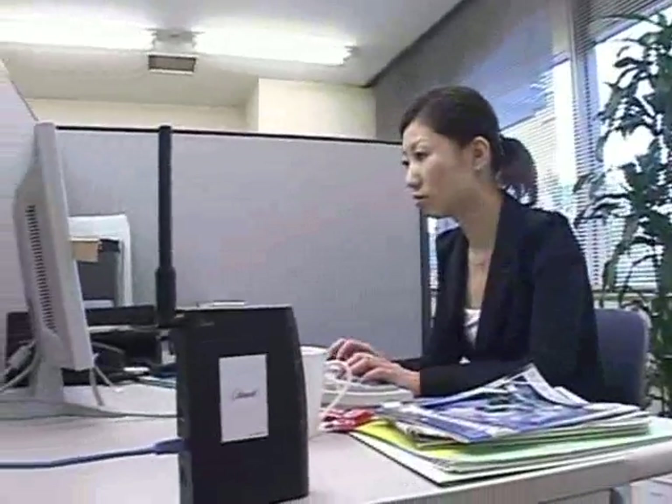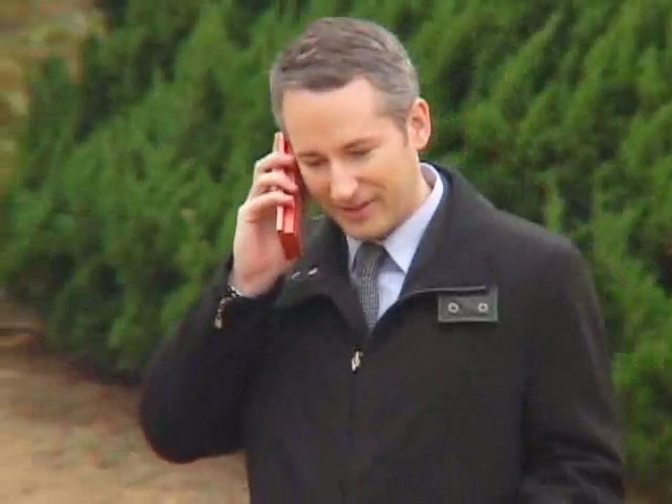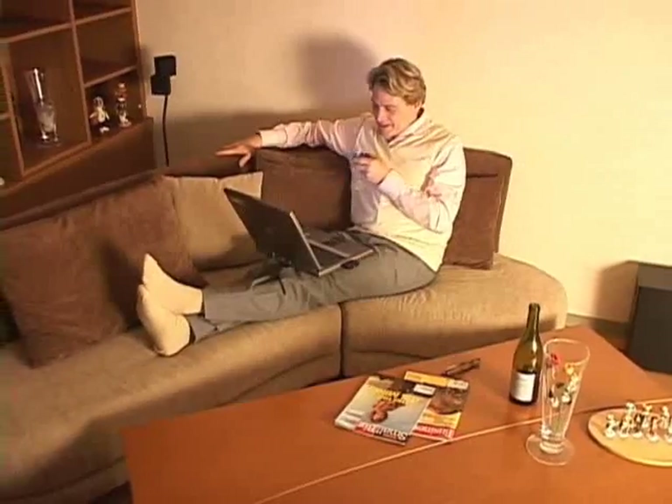Kyocera's iBurst system provides commercial mobile broadband wireless access, or MBWA, services already being used in more than 10 countries and 70 cities worldwide.